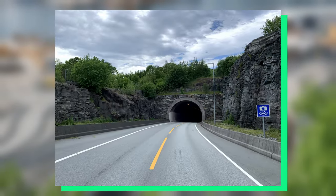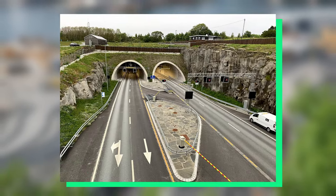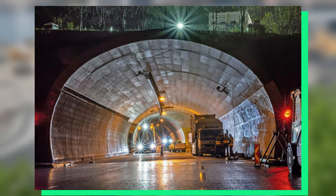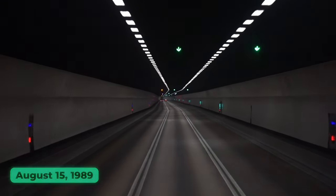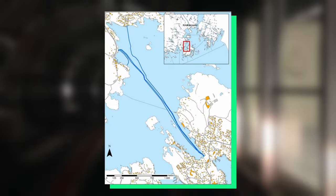Just seven months later, on March 6th, 1989, the breakthrough in tunnel construction was achieved, symbolizing a major milestone in the project's development. Finally, on August 15th, 1989, the tunnel was officially opened to the public, offering a seamless alternative to the previous ferry connection between Movic and Linda Bokilin.